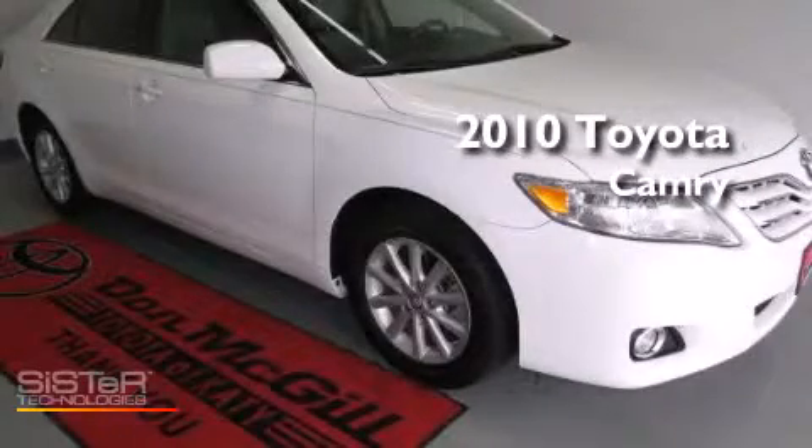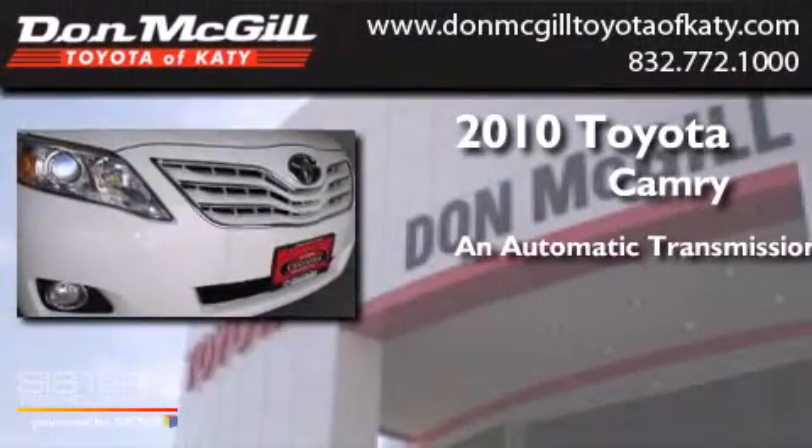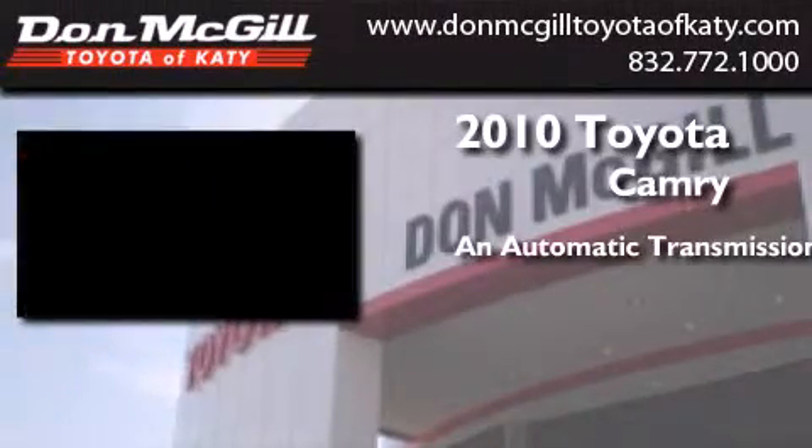This is a certified pre-owned 2010 Toyota Camry. This four-door sedan has an automatic transmission and a V6.